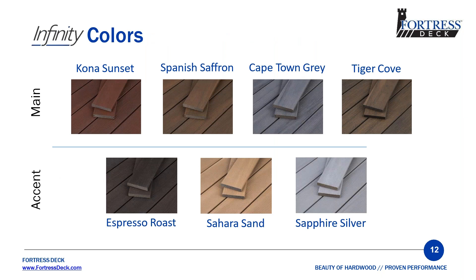Let's talk about the product colors. We tried to make this simple — we have four main colors and three accent colors. Our main colors are Spanish Saffron, Kona Sunset, Tiger Cove, and Cape Town Gray. Espresso Roast, Sahara Sand, and Sapphire Silver are our accents. We just have one line with those colors. We don't believe in having a lower-level line that is less quality — we like to have one superior product.